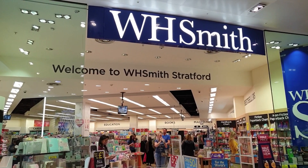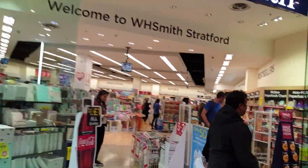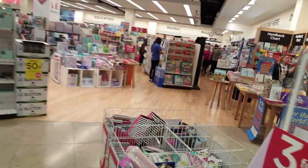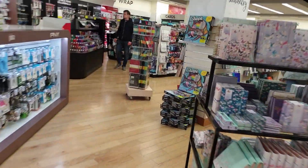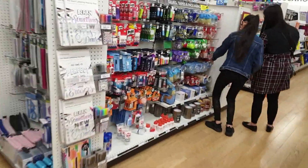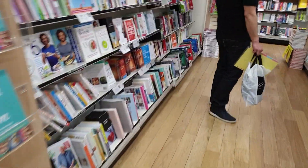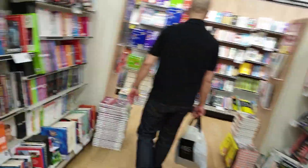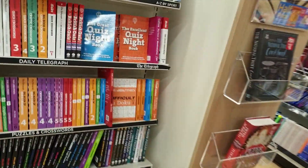Welcome to my channel. I am at WH Smith in Stratford. I want to show you the Life in the UK book — which one to buy and how much it costs. So let's find it. Where is the Life in the UK book, the main official book?